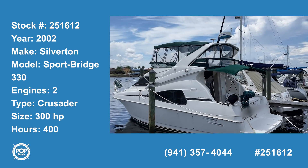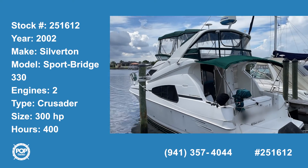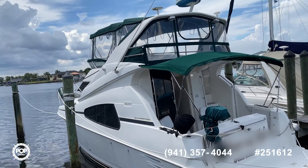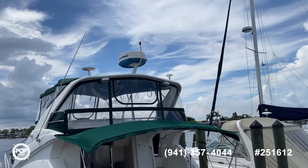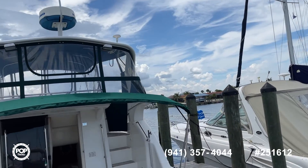Today we're in Apollo Beach, Florida, looking at a beautiful 2002 Silverton 330 Sport Bridge. Beautiful boat, very well maintained. As you can see the outside is in good shape, especially for a 2002.